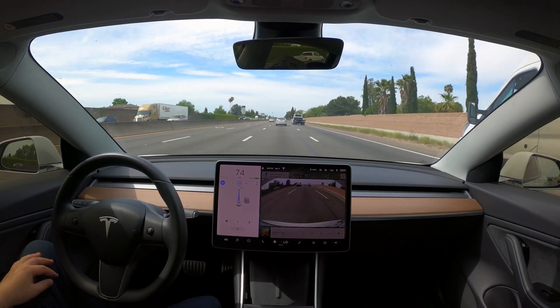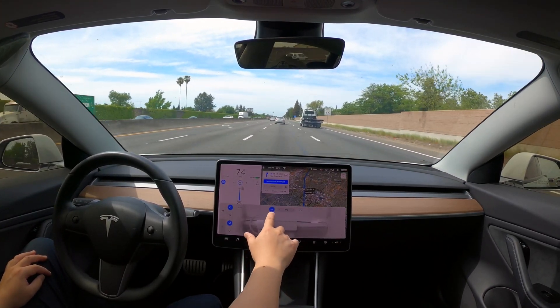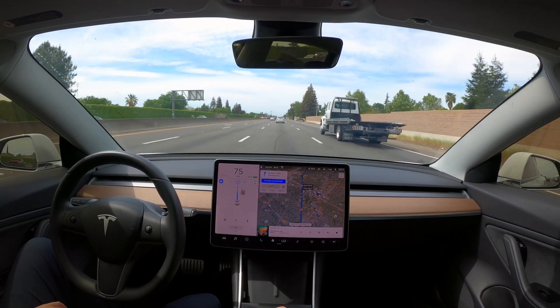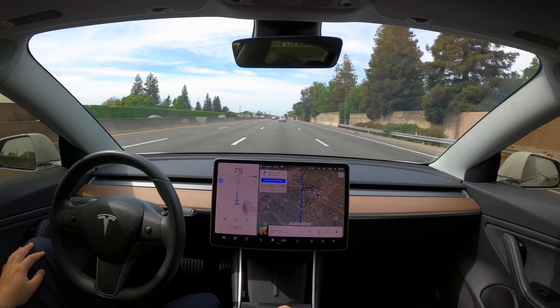As you can see, my hands are off the steering wheel in this example, just so you can see that Tesla's full self-driving is really coming along. It's usable on the freeway — not quite on small roads yet, but on the freeway it is really usable.